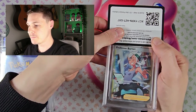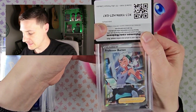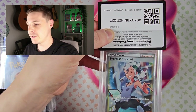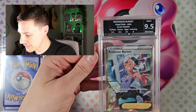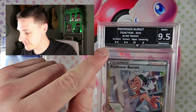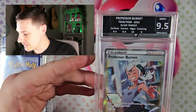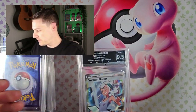So we've got the Professor Burnett — it's a Silver Tempest card. It's a nice one to start us off with. Let's see what grade we get with this one. Hey, 9.5! What I like about this company is they break down each one — you've got surfaces, corners, edges and centering. There we go, 9.5 mint plus. Pretty sweet.